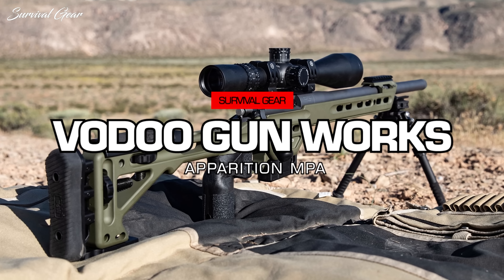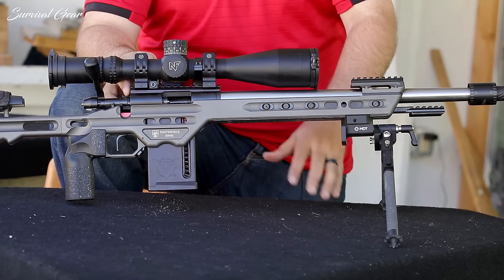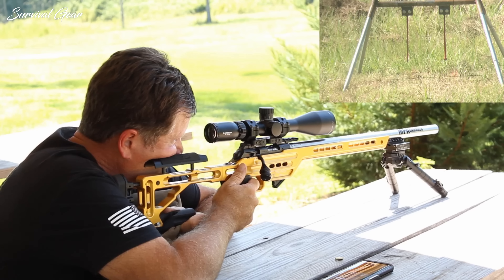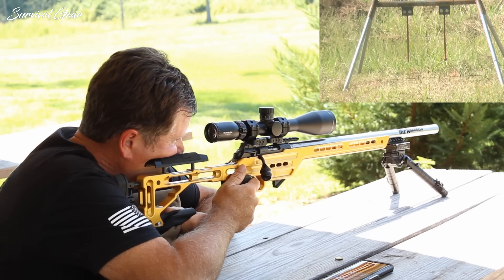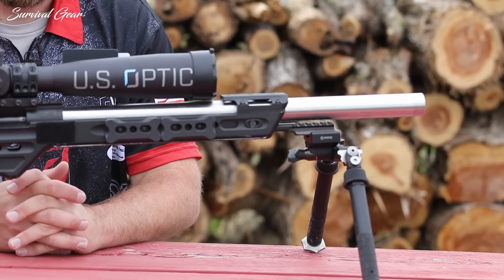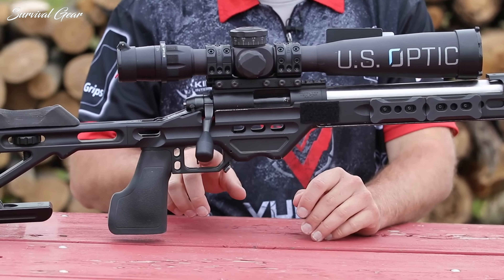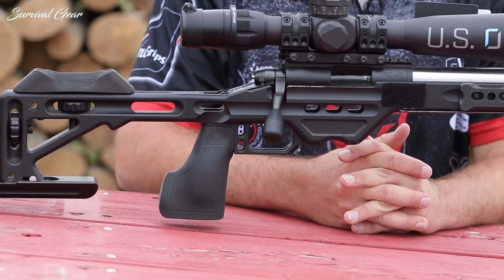Voodoo Gunworks Apparition MPA. The Apparition is Voodoo's top-tier .22 rifle, available in six chassis and four barrel configurations. The most popular sits in a Masterpiece Arms BA chassis with Voodoo's in-house six-groove, single-point cut, hand-lapped barrel. The heart of the rifle is the V22 action, designed by engineer and gun industry veteran Mike Bush. It's inspired by the classic Remington 40X, but rather than downscaling a centerfire platform, the V22 is a true-to-scale rimfire, with every design decision geared toward creating the most accurate .22LR rifle possible.